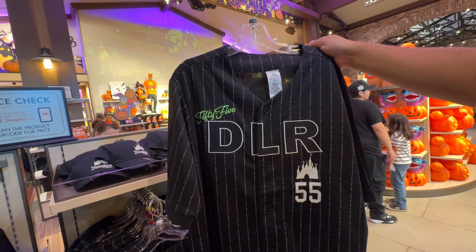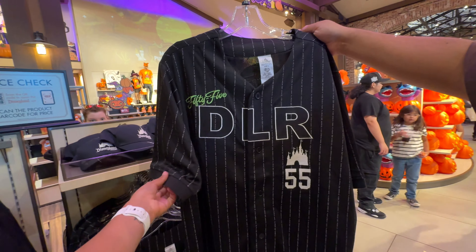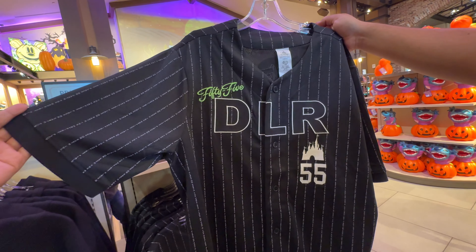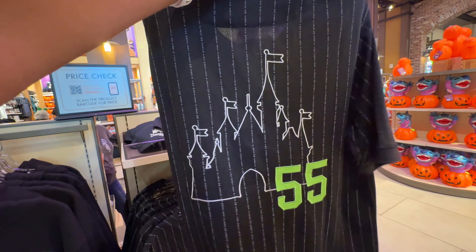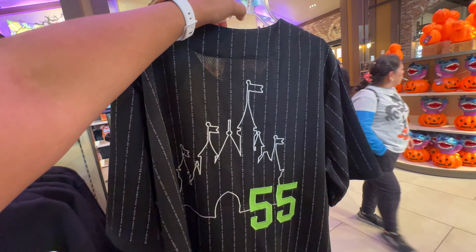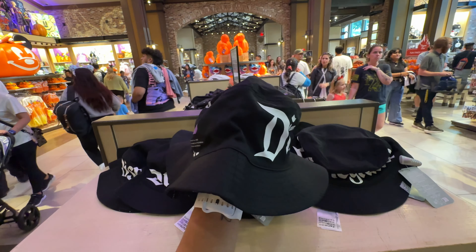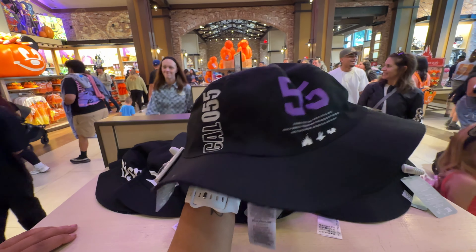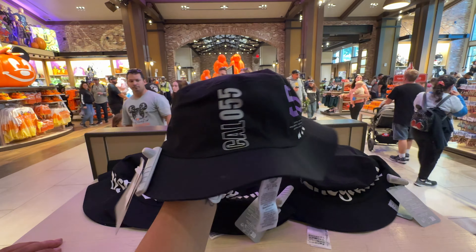I'm not a big fan of the zipper design, and I also don't like the baseball jersey — it says '55 Disneyland Resort' with lettering going across it, giving Dodgers vibes, which I think was the intent, but it's not my favorite. There's also a bucket hat for $35 that matches the sweatshirt — also not my favorite.